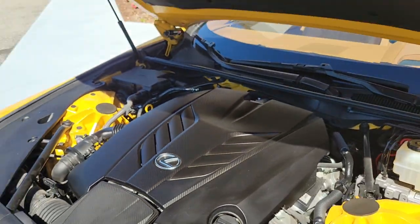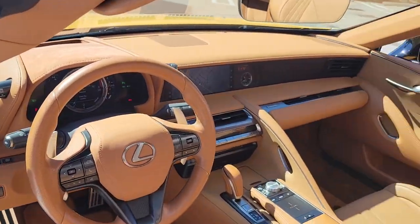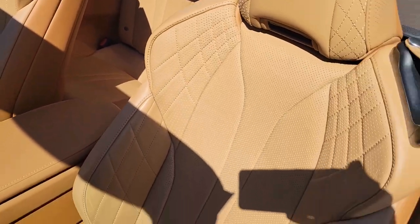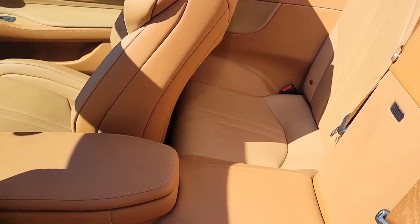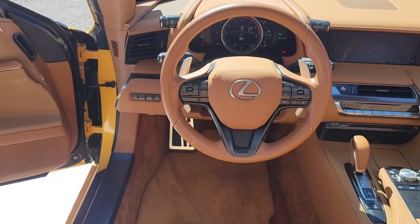This flare yellow LC has only 11,210 miles and has been marked down to sell at only $94,991. This rear-wheel drive, 10-speed automatic transmission vehicle is equipped with a 5-liter V8 engine and is ready for the track with 471 horsepower and 398 pound-feet of torque.